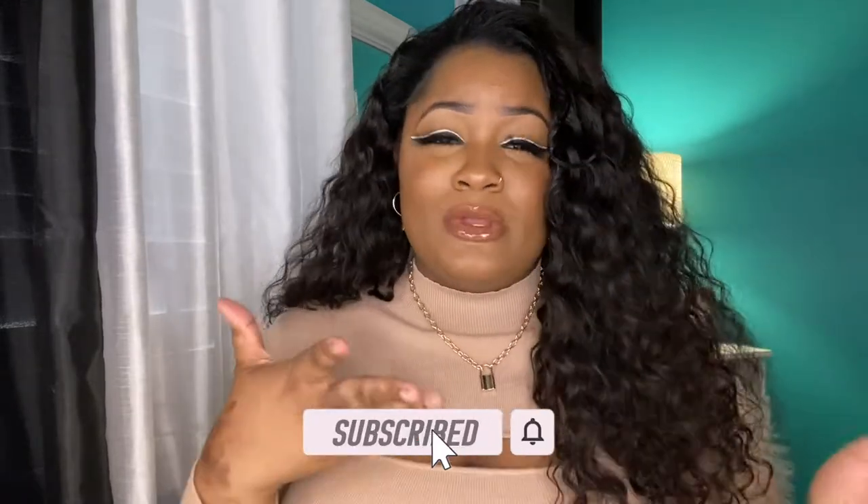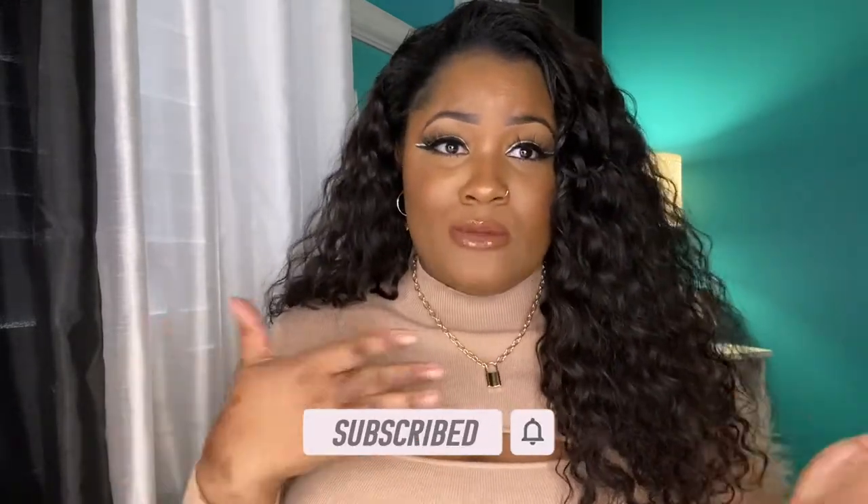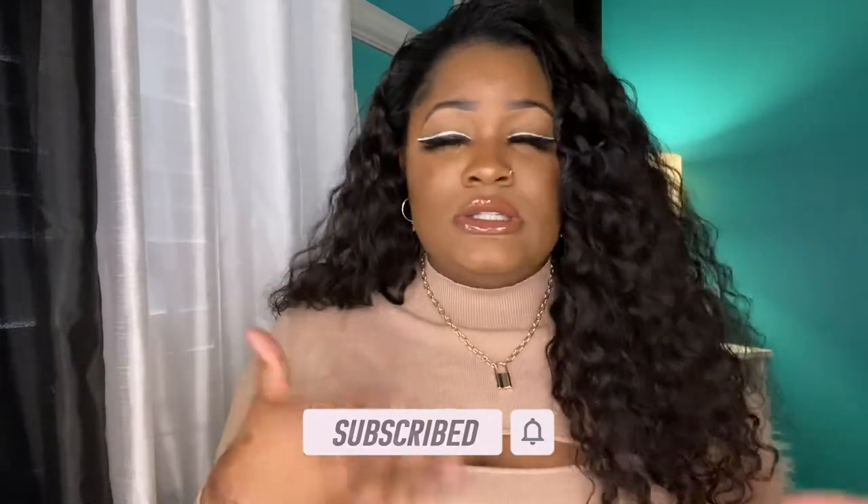Make sure you like, comment, and subscribe — join the family, period. Let's get into the haul.